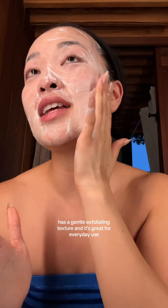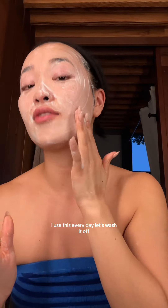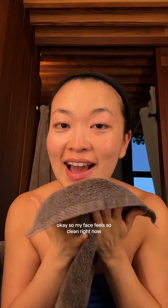Now we're ready for our second cleanse. It has a gentle exfoliating texture, and it's great for everyday use — I use this every day. My face feels so clean right now.